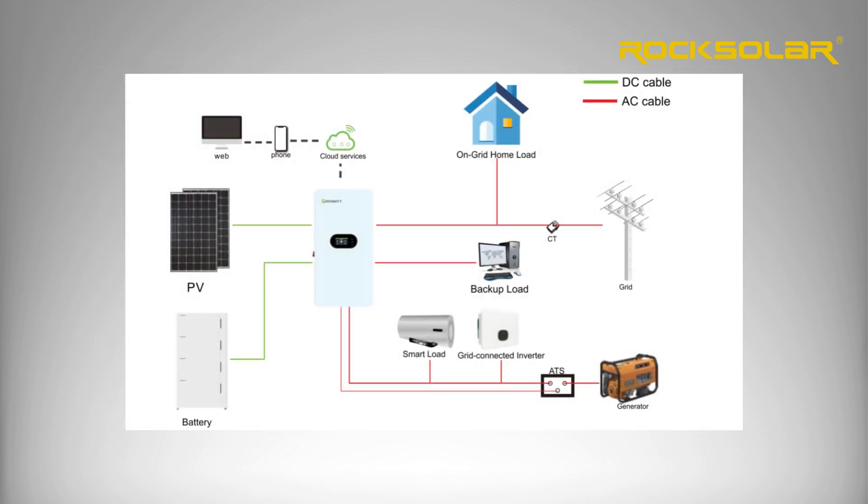Installation is simple thanks to its compact modular design and smart silent cooling. It's compatible with a wide range of batteries and perfect for both hybrid and grid-tied systems.